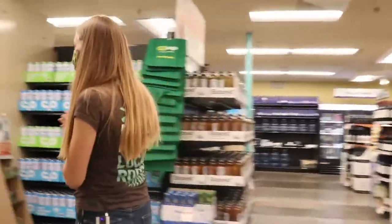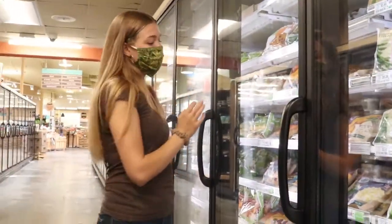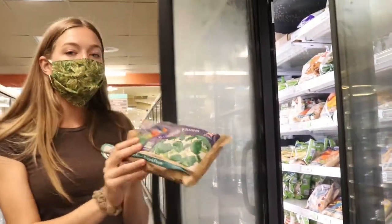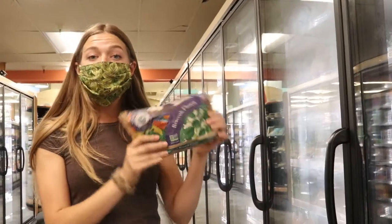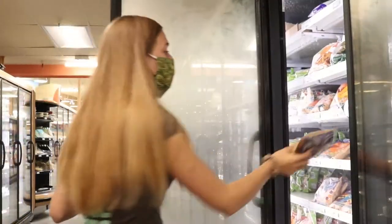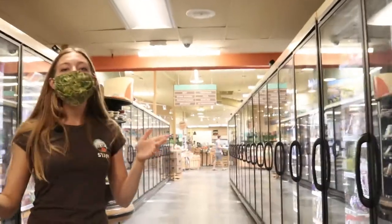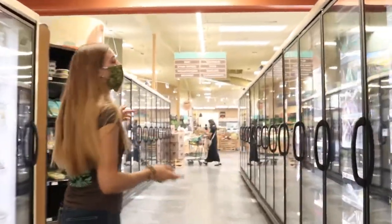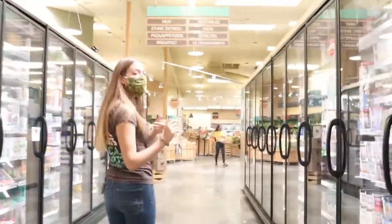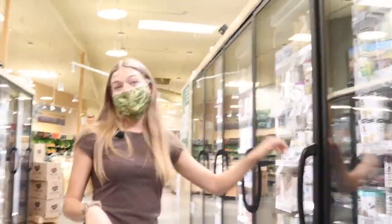Coming into the frozen aisle, we have a few different options when it comes to plastic free. One of the favorites is Stahlbush Farms — they have lots of different frozen veggies and fruit that come in paper instead of plastic, which is a great option. And when it comes to sweet treats like ice cream, we have some that have no plastic inlays or plastic seal. Some of our favorites are Coconut Bliss and Luna Larry, which do not have any plastic.